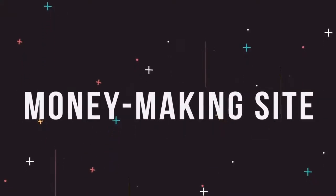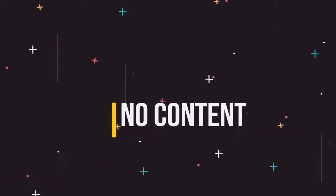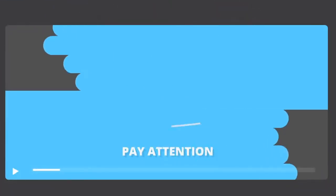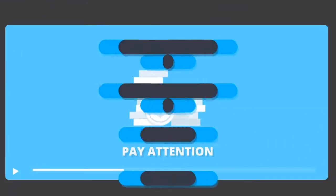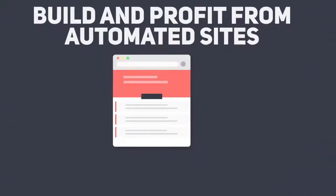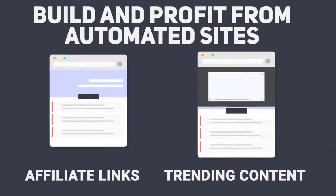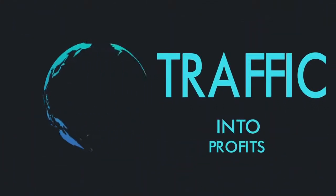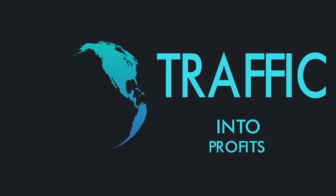If you would like to build your very own money-making site without having to create any content, pay for traffic, or do any SEO, then pay attention. In this short video, I'll show you how you can build and profit from automated sites that get filled with trending content and your affiliate links inside, pulling free traffic from one of the busiest social media sites and turning that traffic into profits day after day.